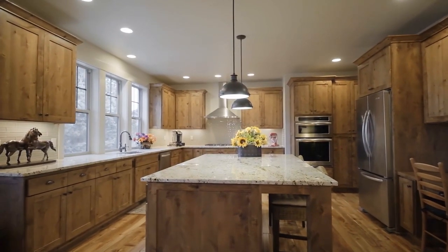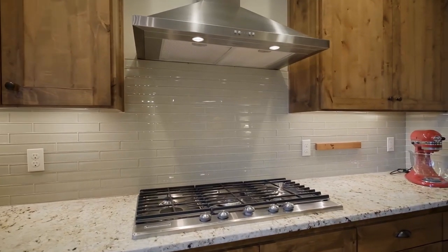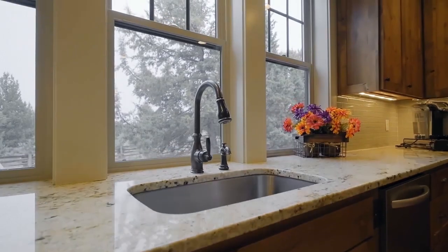The chef's kitchen features a huge island, solid granite counters, stainless steel appliances, a pantry and peaceful views.